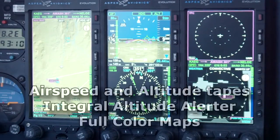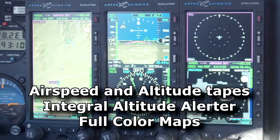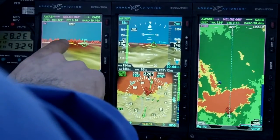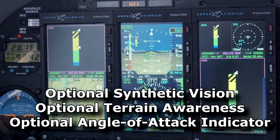Standard displays include airspeed and altitude tapes, full-color navigation displays, and more. Display options include synthetic vision, terrain awareness, angle of attack, and more.